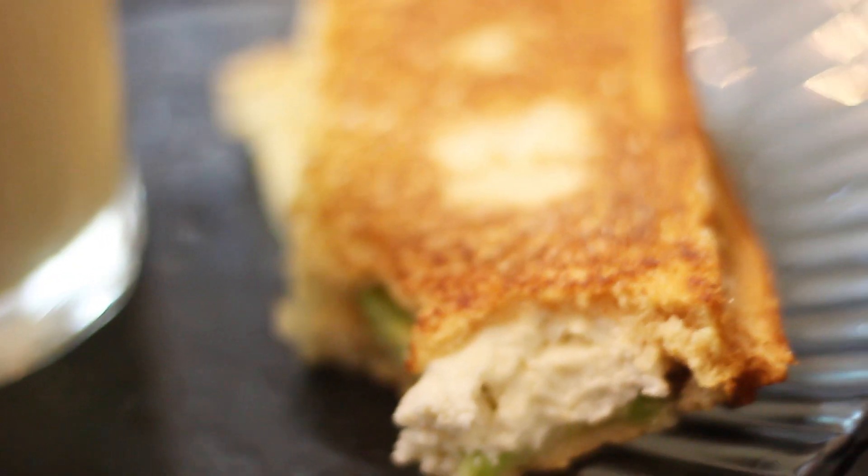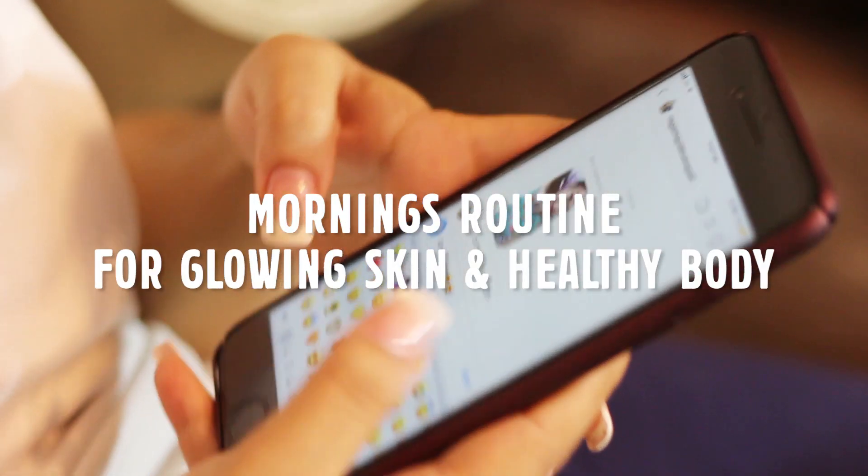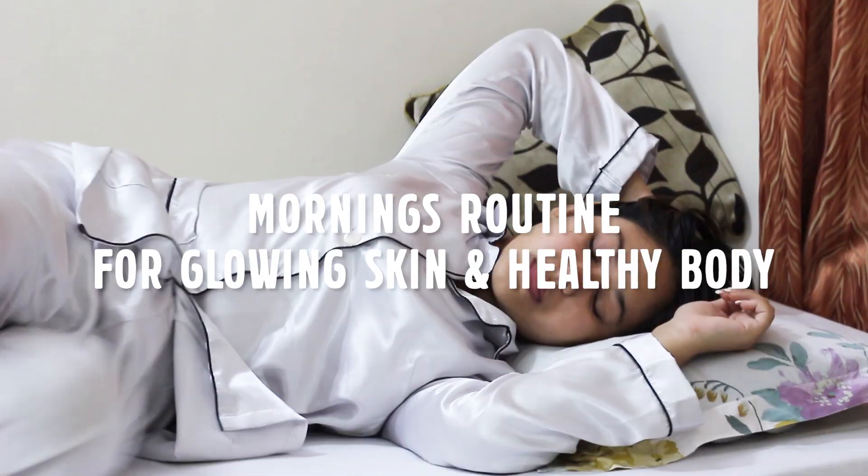Hi everyone, welcome back to my channel. So in today's video, I'm going to show you my practical yet easy morning routine on a work or filming day and how I take care of my health, skin and diet. So let's get started.